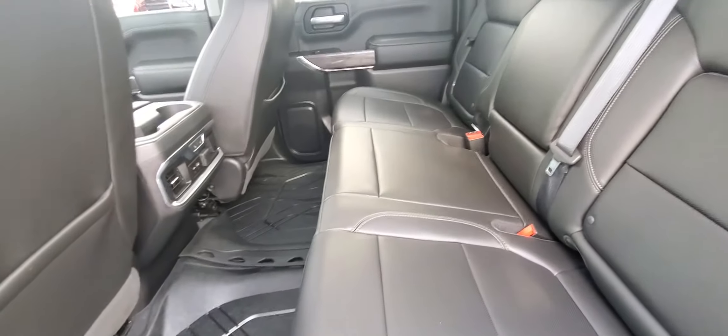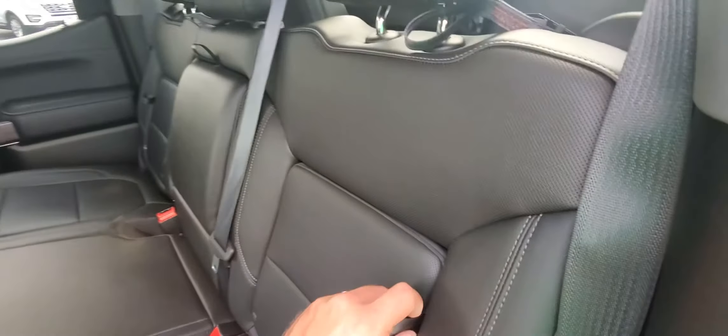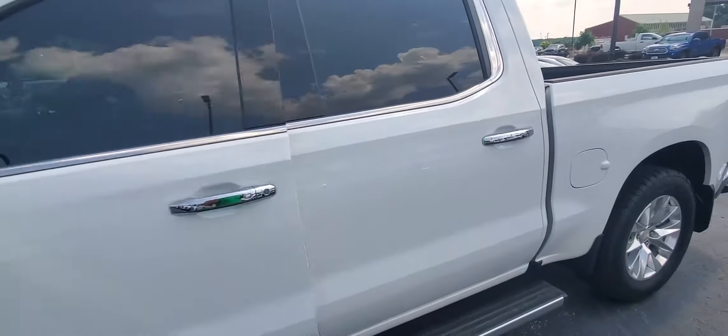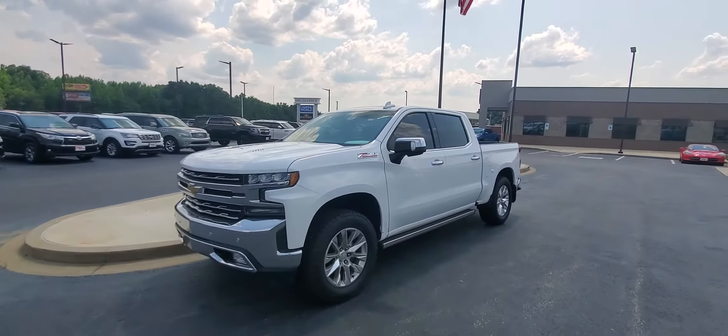All-weather mats, super clean, doesn't even look like anybody's been in the back seat. The new GM even offers some of this hidden storage — it's just really well thought out, these new trucks are absolutely beautiful. Come see us, many ways we can get you in this truck today.